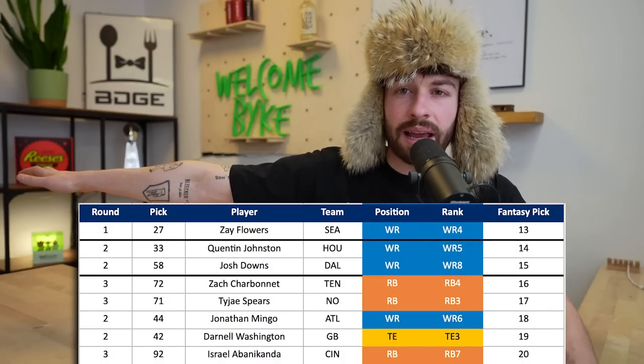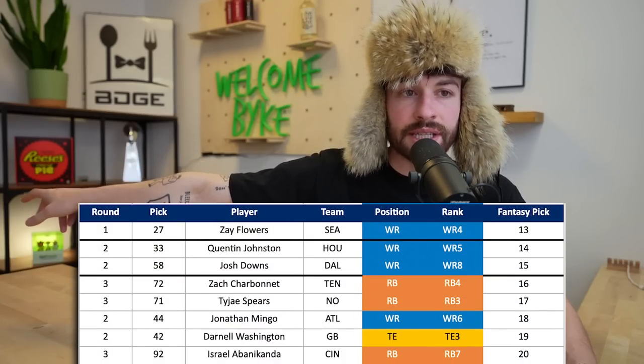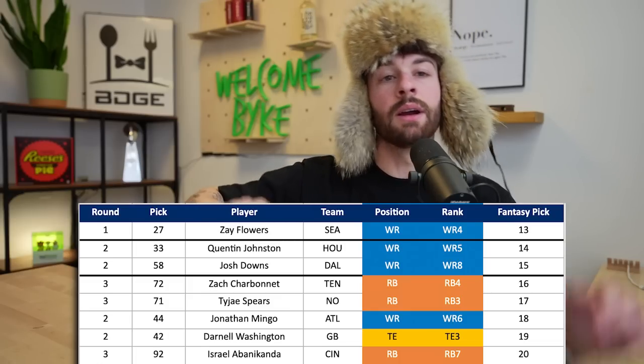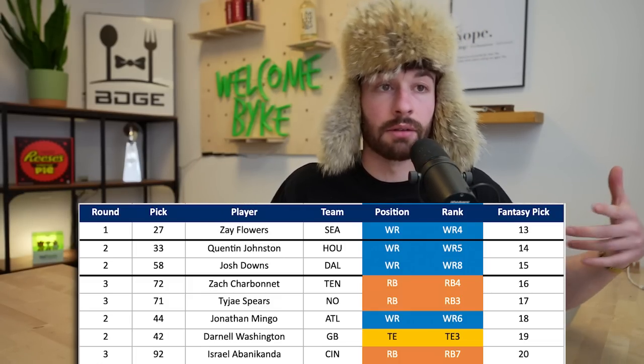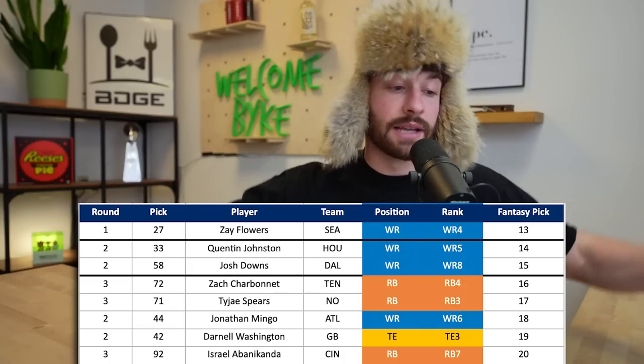Dipping all the way down to the bottom of the third round at pick 20, the 2.08, Izzy Abanikanda goes to the Cincinnati Bengals at the 92nd overall pick. I think Joe Mixon's time in Cincinnati is done, which means they need a starting running back. And if you're the starting running back tethered to Joe Burrow in this Cincinnati offense, you're going to be really good. Izzy has been one of the biggest risers throughout the combine and pro day process with his blend of size and speed. Third round capital to Cincinnati is the 2.08 for me.